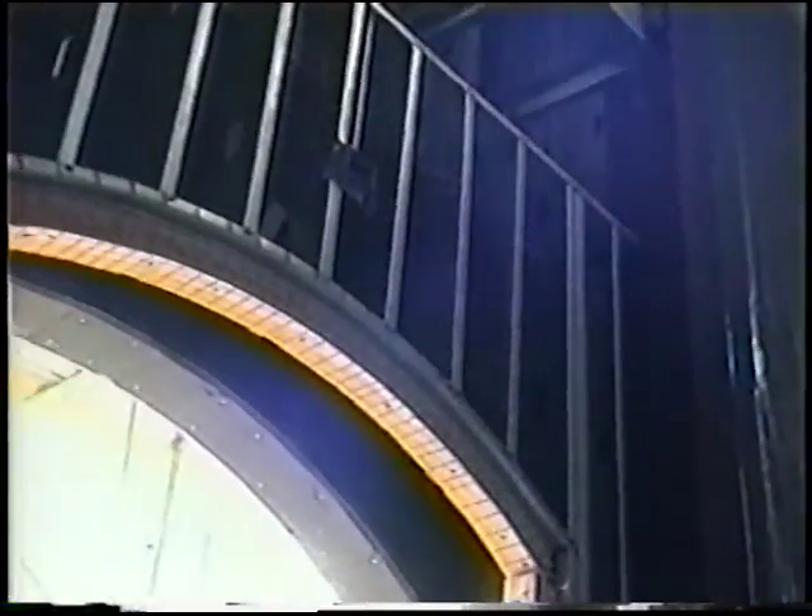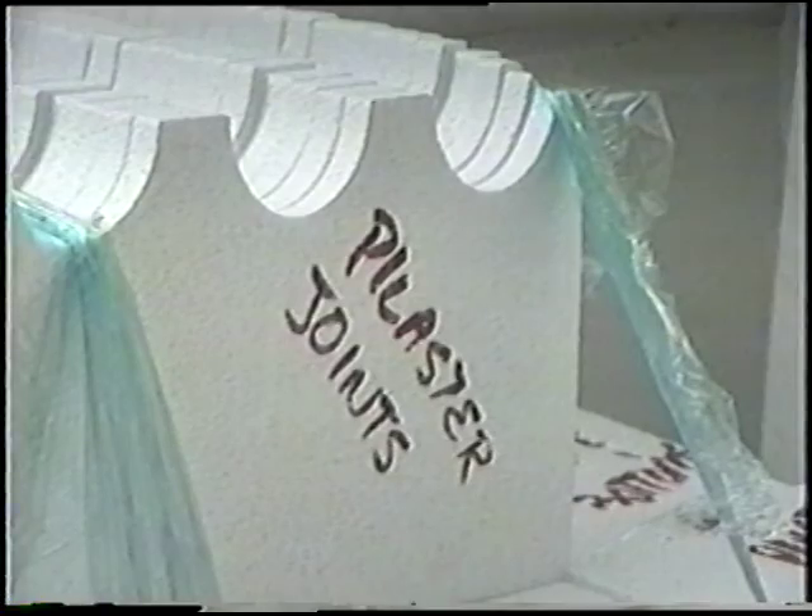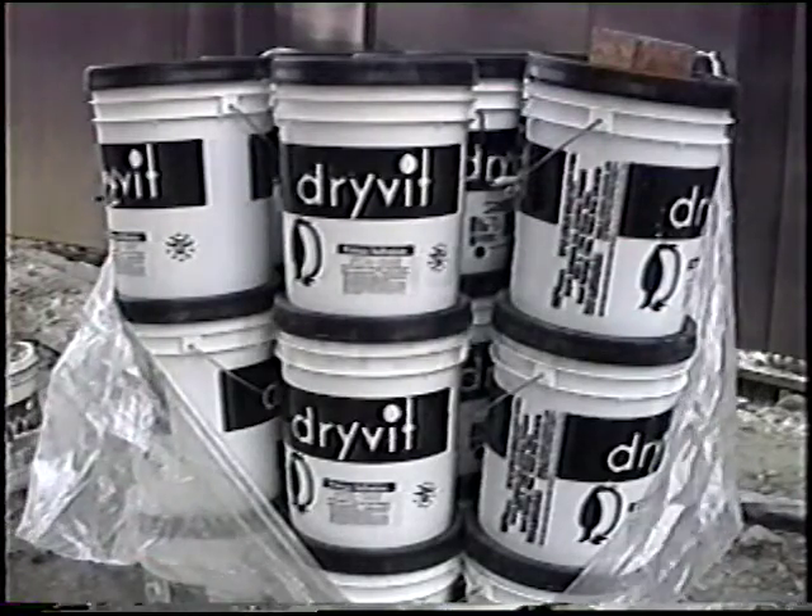Wood blocking is installed for the ornamentation, signs, awnings, and other fixtures that will be applied after the facades are completed. The foam installation is the final step to giving the facades the desired shapes and appearance.